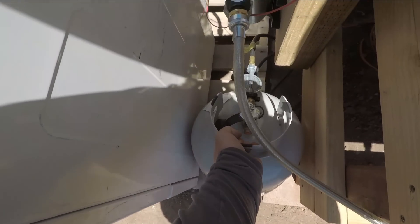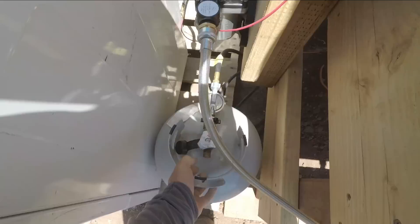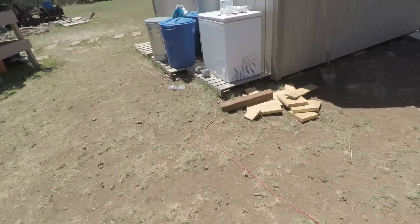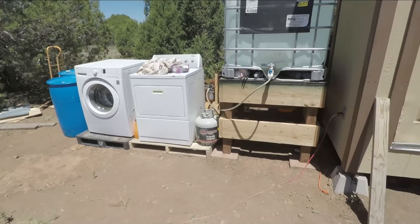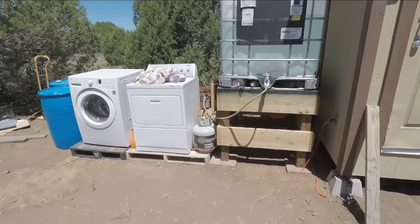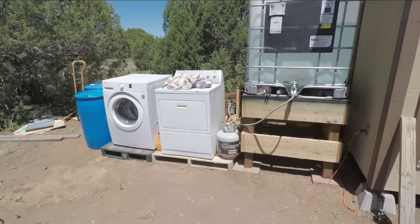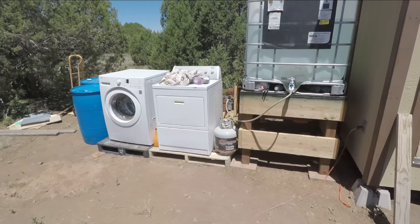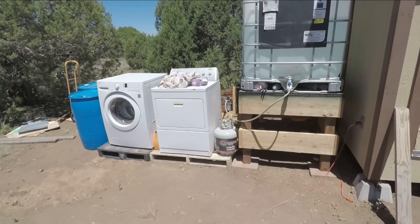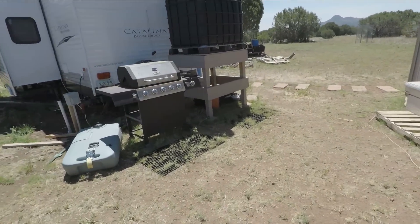This tank is more than a third full — like I said in yesterday's video, it's probably still half full. There's quite a bit of gas in there. This propane dryer is so efficient — it just runs and runs and goes forever on one bottle of propane. I never thought it would last that long running a dryer, but it does.